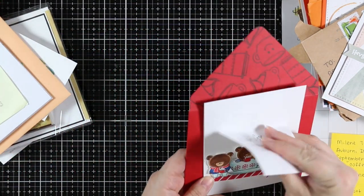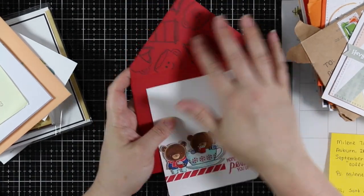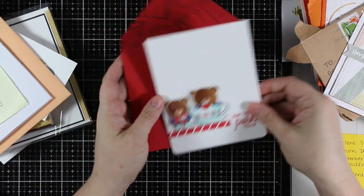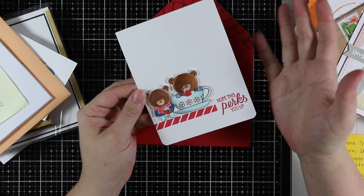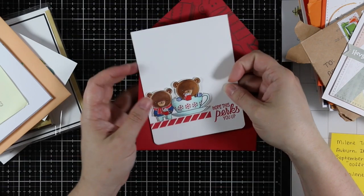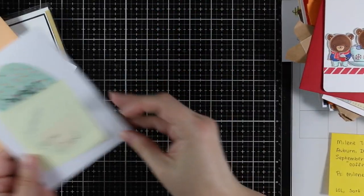And then this one from Allison with these cute little bears and this adorable envelope with the flap stamped with a coffee theme. 'I hope this perks you up' — isn't that cute? You guys and your cards give me so much inspiration, I just love it.